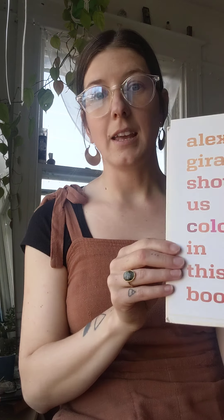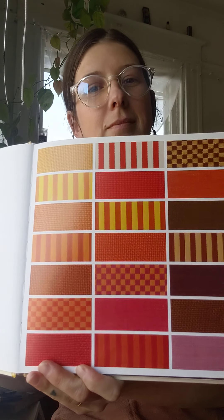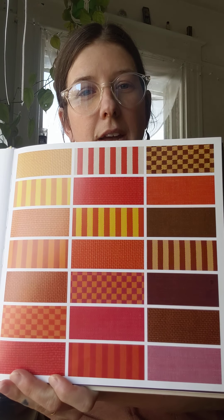Alexander Gerard shows us colors in this book. Here we have shades of orange, and red, and pink. Girls wearing blue, green, and purple.